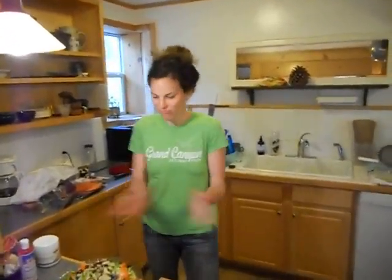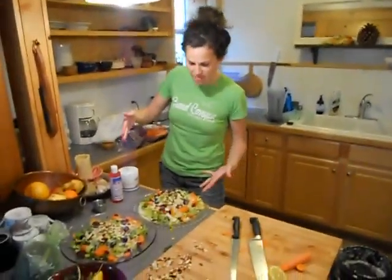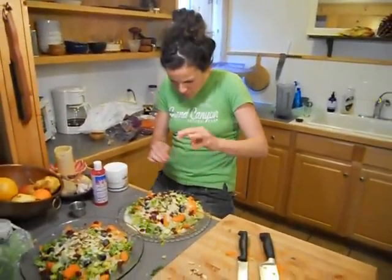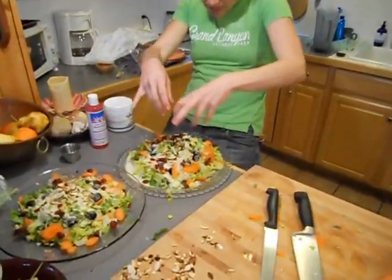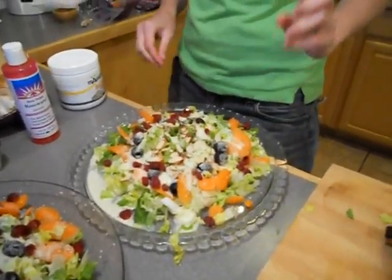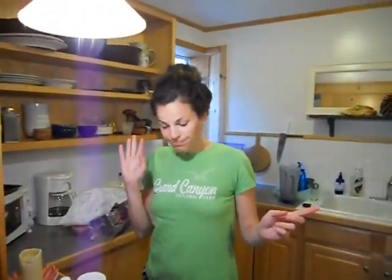So Shani, what do you got there? We got some romaine lettuce shredded with some carrot, black olives, some toasted almonds, some hemp seeds, cranberries, and then a really simple salad dressing of celery, olive oil, water, lemon. And that's it, baby.